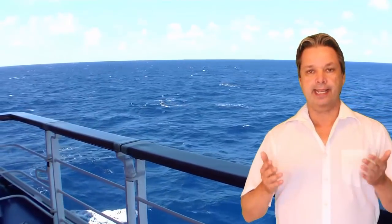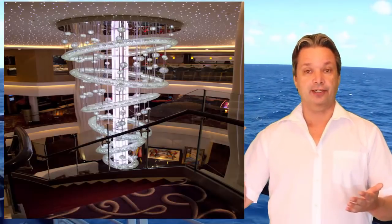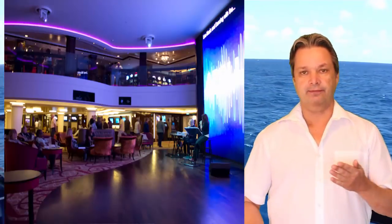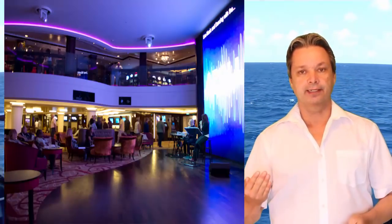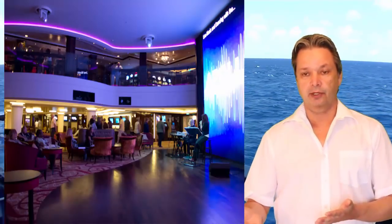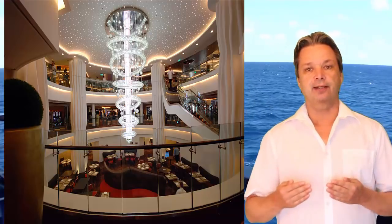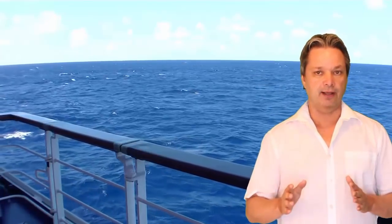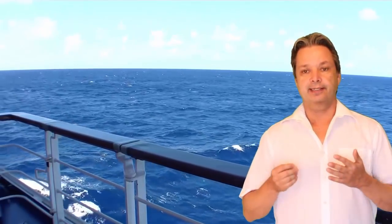A really neat design feature is the atrium, which has a large television screen — similar to Movies Under the Stars but indoors. They can play entertainment behind live performers like cellists and violinists, show excursion previews, or display visuals during lectures. It's a spacious area to grab coffee and enjoy entertainment, though it can get busy and hard to find a seat.